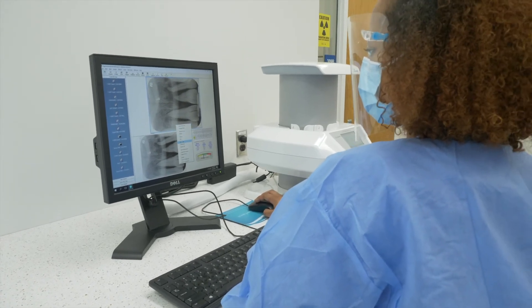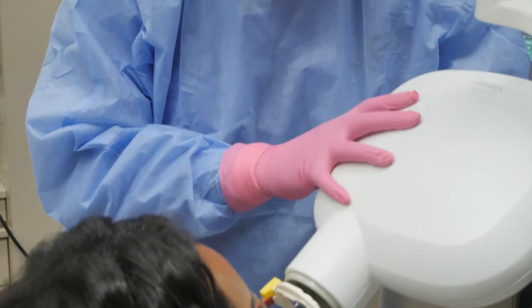I enjoy radiography because you get to discover the hidden structures such as masses and cavities, and they also help make good treatment plans for the dentist.